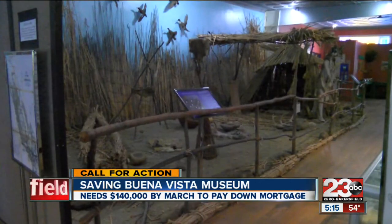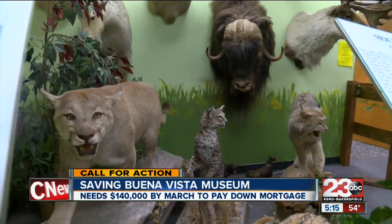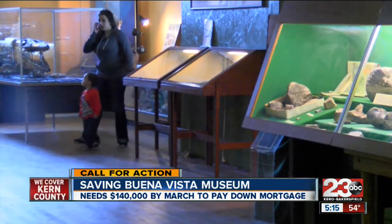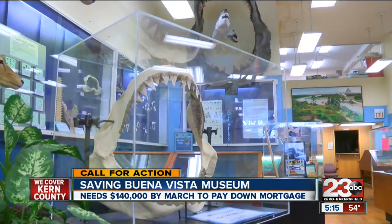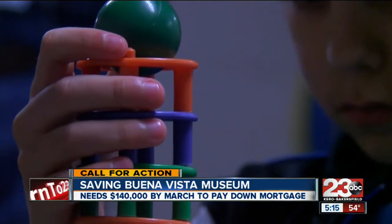And ownership comes at a cost. Our goal was $300,000 for the building. The museum does not receive any government money, and any donations would help pay off the mortgage and make necessary improvements to the building, which would keep the doors open and kids learning.